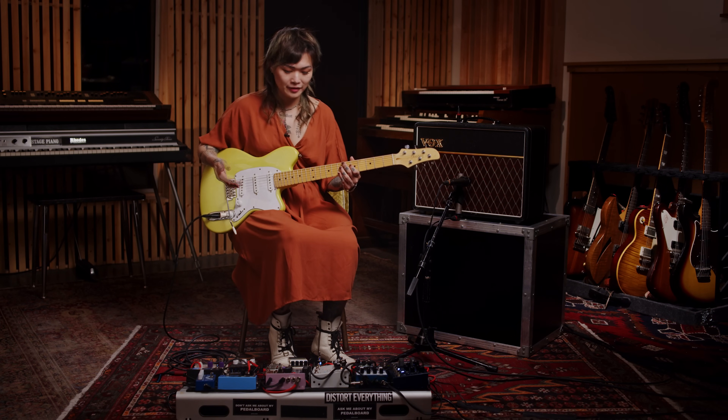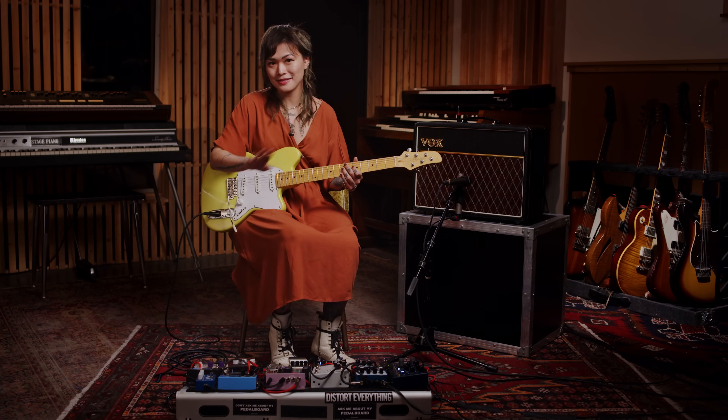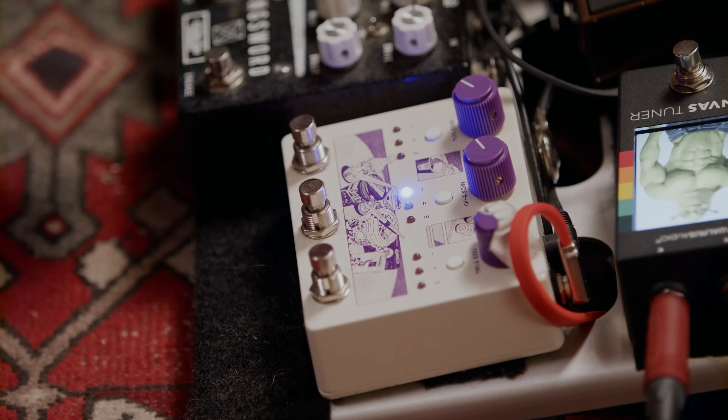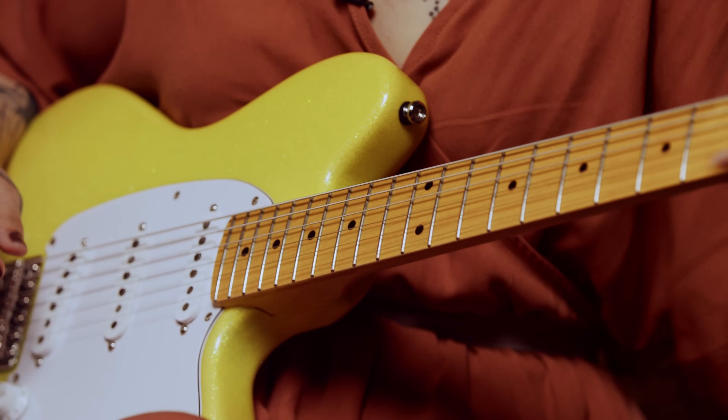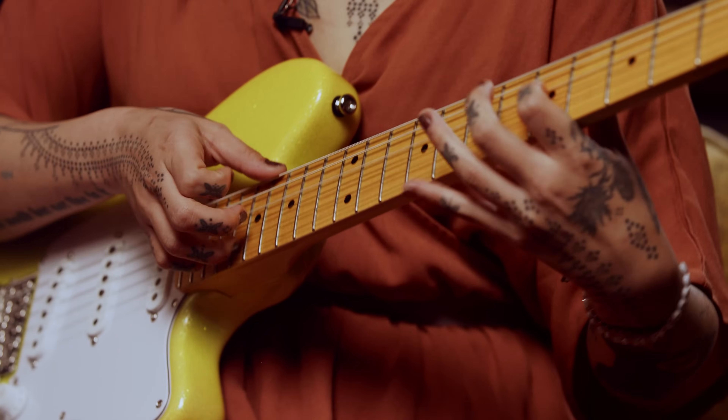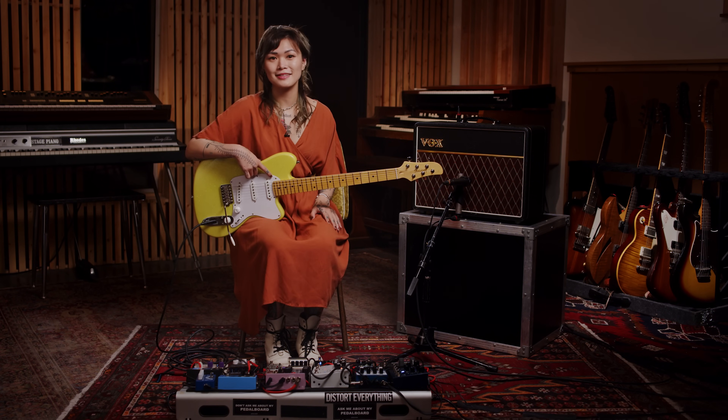I thought it'd be useful to show you what each pedal is doing when I build up the sound, so I'll isolate everything so you can see how it adds up. I'll start with just the chorus, and now I'm going to add just a little bump in the mids with the Noodles, and now I'm just going to pad it out with that subtle delay on the Avalanche Run. I ended up building an entire song around this tone, and it became what we now know as Firebird off the last record. You can also hear that tone on a bunch of other songs including Love Spell.